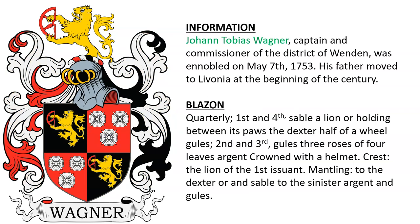Next is a quarterly coat of arms featuring a lion holding a half wheel as well as three white roses. This arms was borne by Johann Tobias Wagner, captain and commissioner of the District of Wendon. He was ennobled in 1753, and his father had moved to Livonia at the beginning of that century.